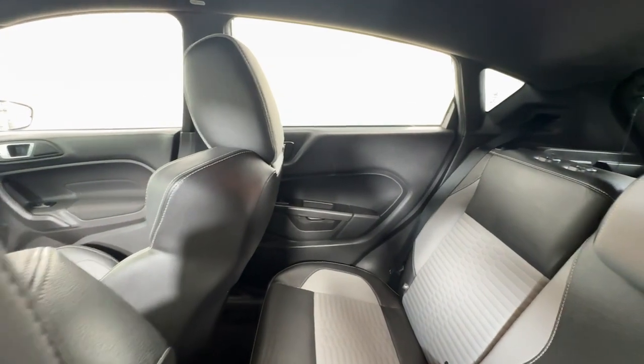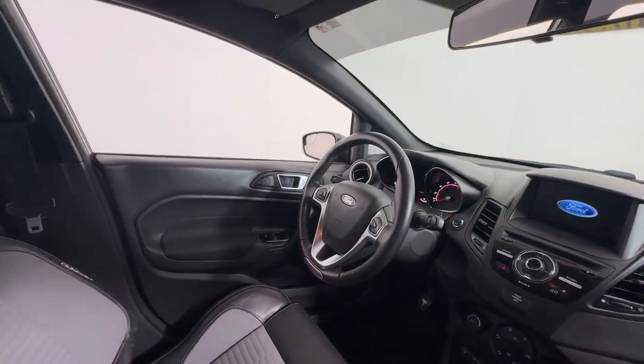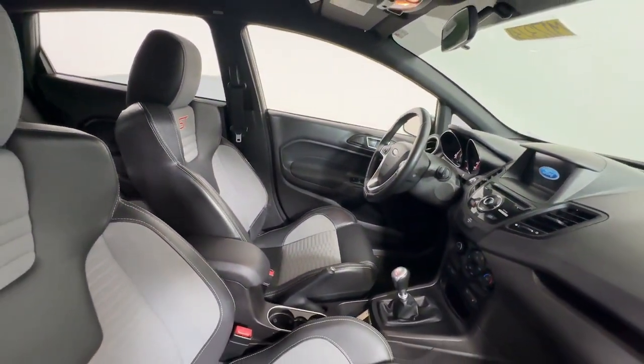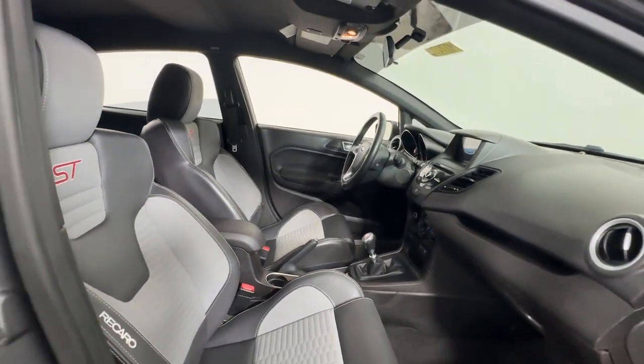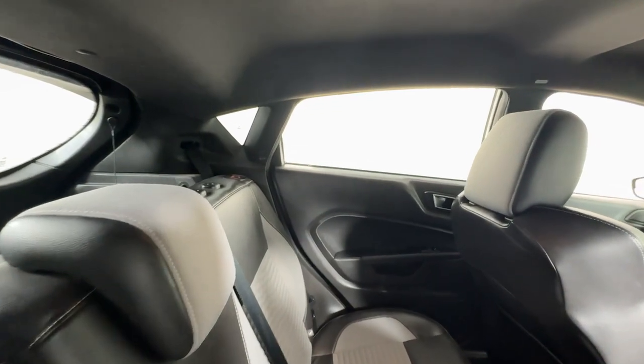These are just some of the great options this vehicle comes with: navigation system, keyless entry, heated mirrors, premium sound system, fog lamps, satellite radio, alarm, steering wheel audio controls, electronic stability control, and rear spoiler.